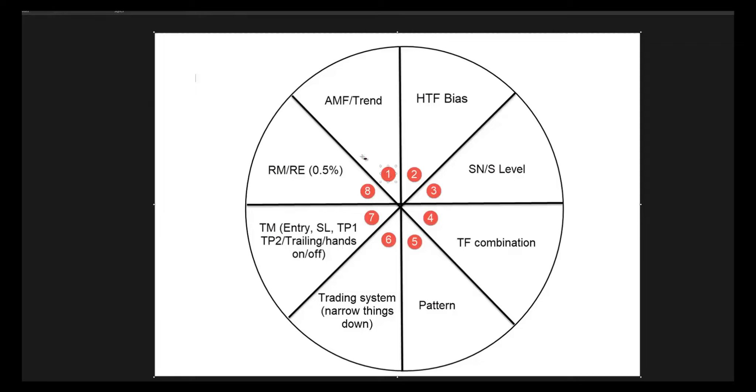So let's start with number one — absolutely the most important thing you need to master. Without this, you will be forever struggling. You might be surprised that risk management, risk exposure, and trade management are actually the least important of them — they are super important, but they are number 7 and 8, not number 1 and 2.